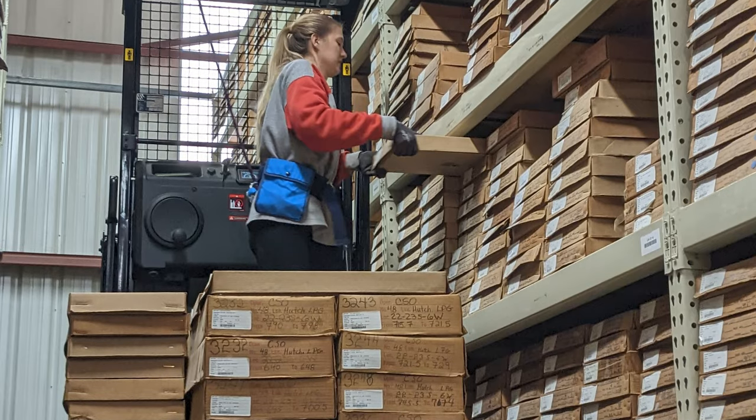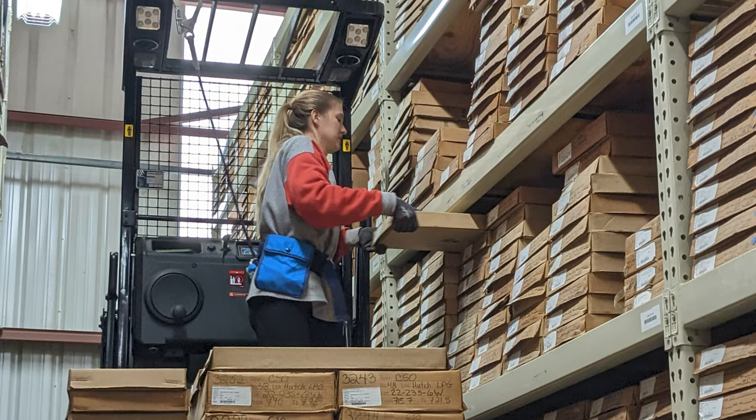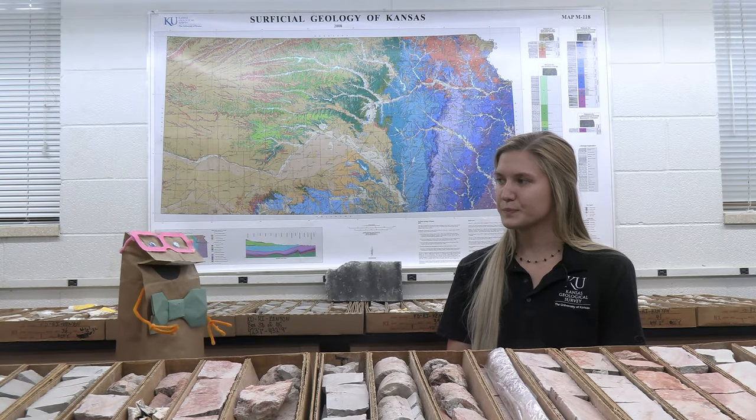I manage the Drill CORE Library at the Kansas Geological Survey and I work with a variety of researchers. I process their requests to look at CORE, take pictures of the CORE boxes, and fix any data on the boxes before the researchers come and look at them. I think this is a good time to ask — what is CORE exactly?